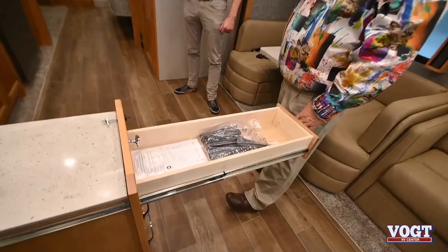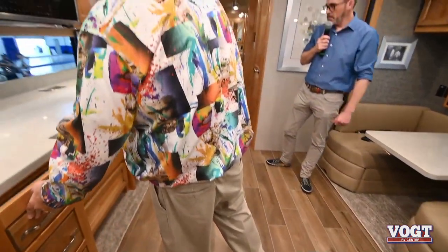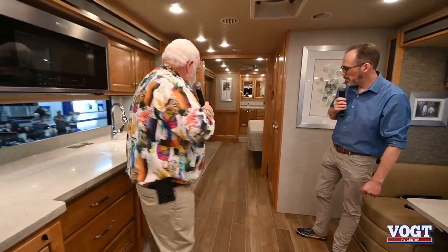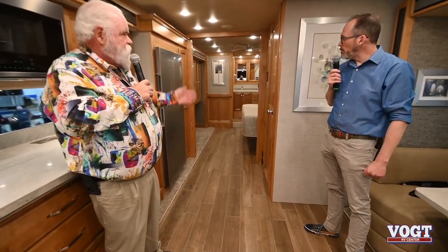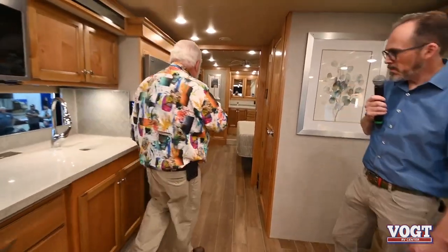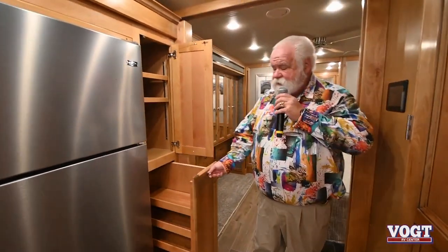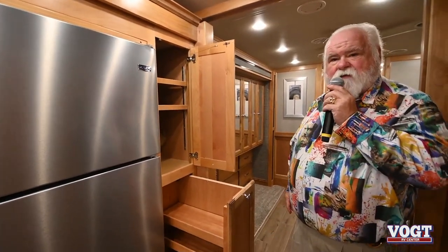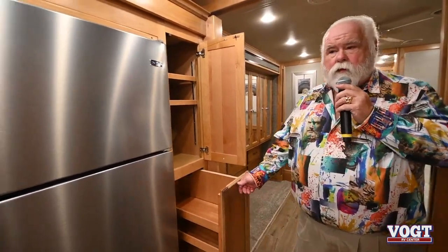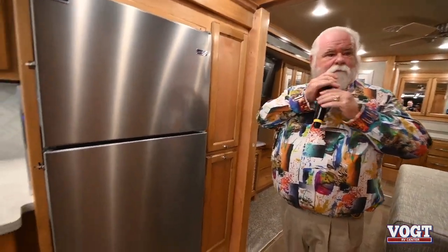They've also gone with a flat floor and a wood-looking floor in this coach. You've got the central control panel. The slide on the passenger side is a full-wall slide — goes all the way back to the rear bathroom. It makes this place feel so big inside. It feels like a bowling alley in the front because it's a straight shot back.